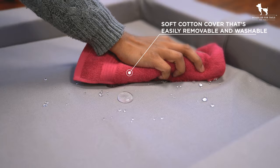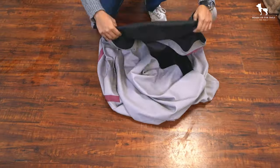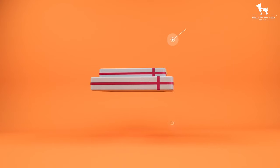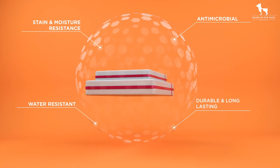As pet parents, we also know how difficult it can be to clean and wash large beds. So we added a nano coated sustainable cotton cover that's easily removable and machine washable. We also made it antimicrobial, water resistant, and stain and moisture resistant.